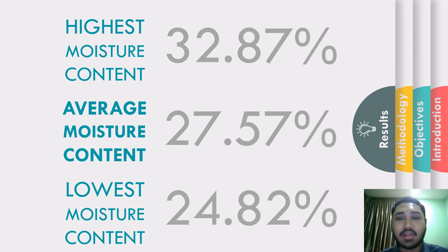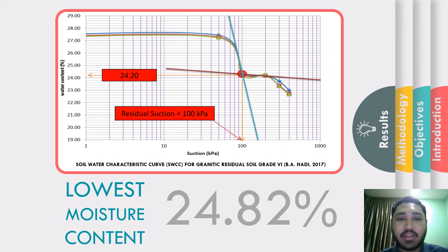Based on the moisture content analysis, the figures obtained were verified against an existing model — the soil water characteristic curve for granitic residual soil grade 6 by BA HD in 2017. To simply explain the graph, the strength of soil increases as water content increases until it reaches a maximum strength, which in this case occurs at a water content of 24.2%. Adding more water beyond this point causes the soil to lose its strength. Based on my findings, the lowest moisture content of the soil I obtained was 24.82%, which already exceeded the maximum water content for maximum soil strength — meaning the soil was actually getting weaker.